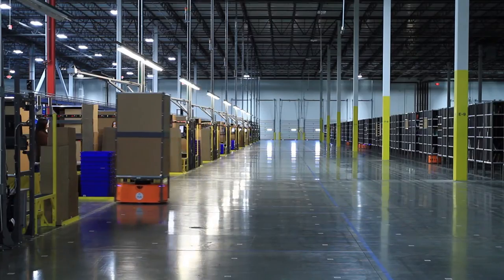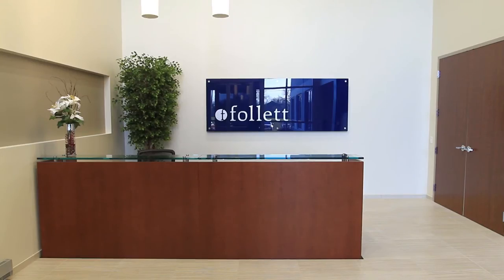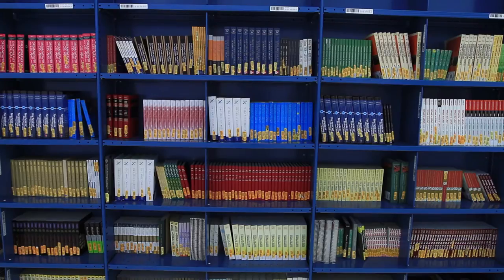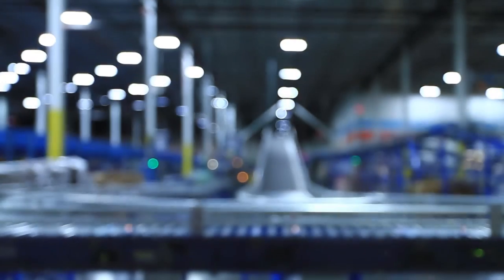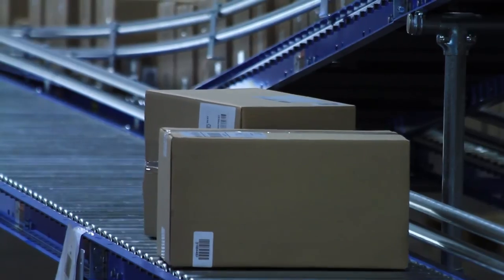The facility today looks very different than it did a year, year and a half ago. Obviously Follett's fully operational. We're very proud of what they've been able to do here. We love showing it off to clients. Duke Realty became more than just a contractor to us. They were actually partners in delivering the overall solution that will actually give the results we anticipate for our customers.